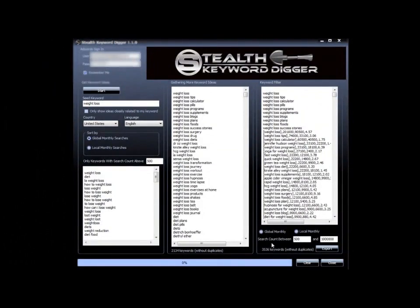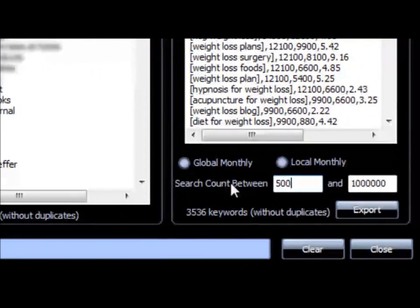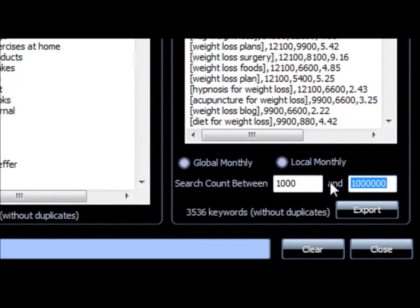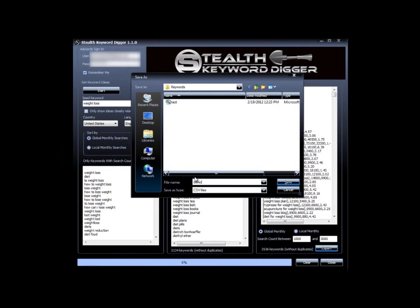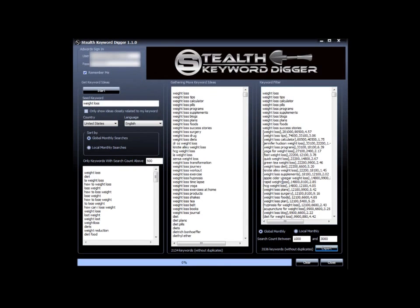Sorting through this list manually would take you hours, so that's where the real magic of Stealth Keyword Digger comes into play. This option allows you to create CSV files with the search range you choose, and whether you want that search range to be for global or local monthly searches. In this case, I want a CSV file with a range from 1,000 to 3,000 exact match searches a month for global monthly searches. I'll hit export, name it 'demo test,' and hit save.